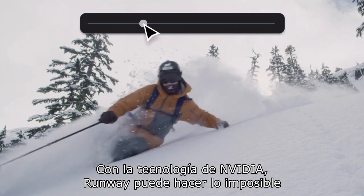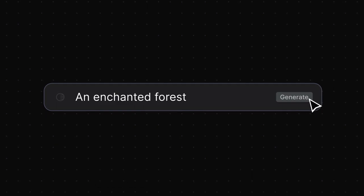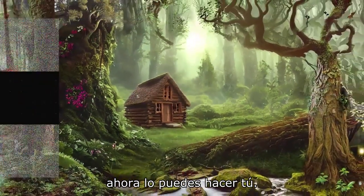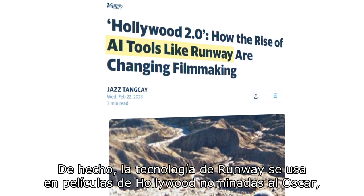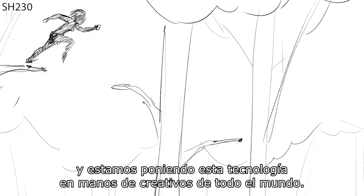With NVIDIA technology, Runway is able to give the best experience to content creators. What previously limited pros can now be done by you. In fact, Runway is used in Oscar-nominated Hollywood films, and we are placing this technology in the hands of the world's creators.